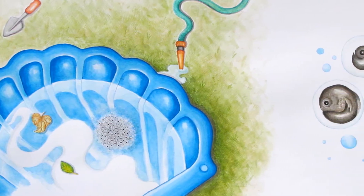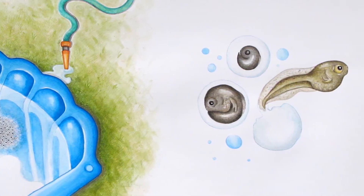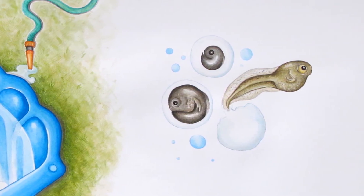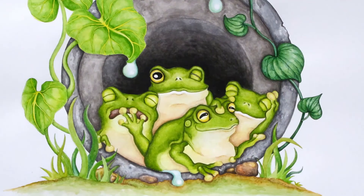Green tree frogs are at their most active in the wet season — this is when they mate. They're amphibians, so they lay their eggs in water. You may even have found their eggs in your pond or pool. The eggs hatch into tadpoles, which have tails and breathe through gills. The tadpoles live in water until they grow legs and lungs and change into adult frogs. This process takes about five weeks.